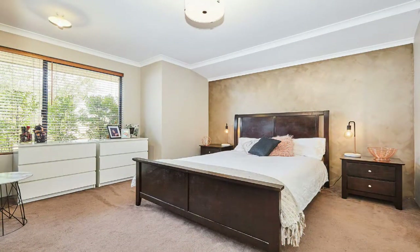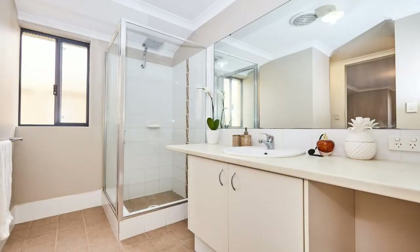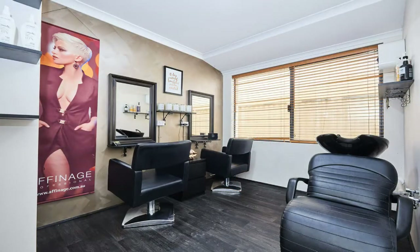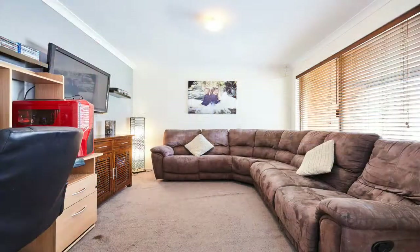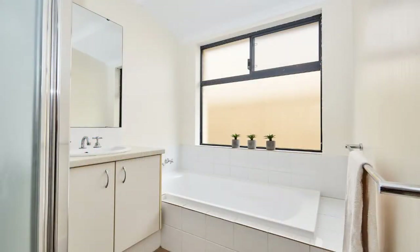The roomy master bedroom has his and hers walk-in robes and an ensuite. The minor bedrooms have robe recesses, and if you're a hairdresser working from home, you have the advantage of a hair salon set up installed in the second bedroom. There is a separate study or theatre room, and the main bathroom has a bath and separate shower.